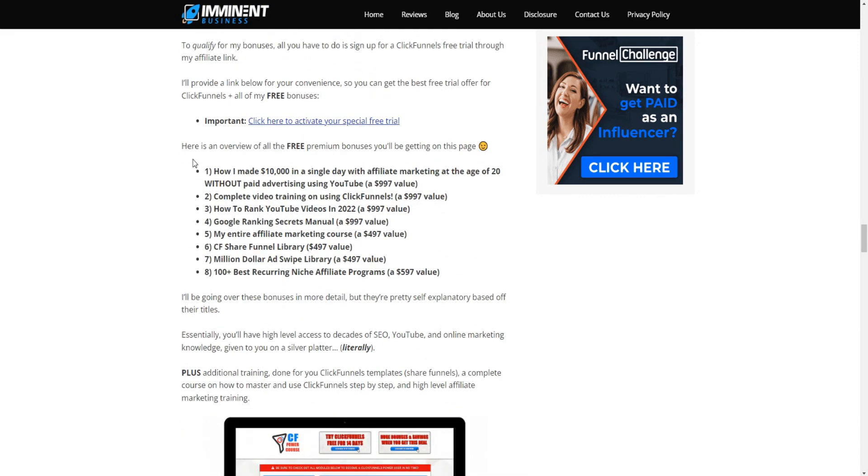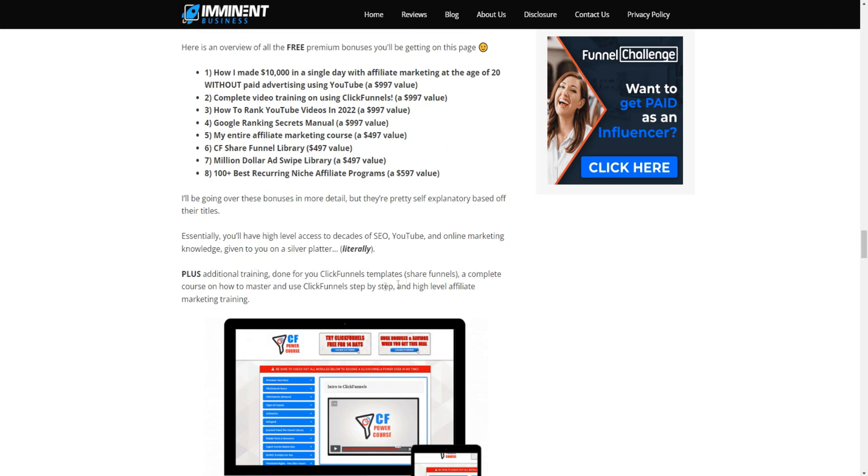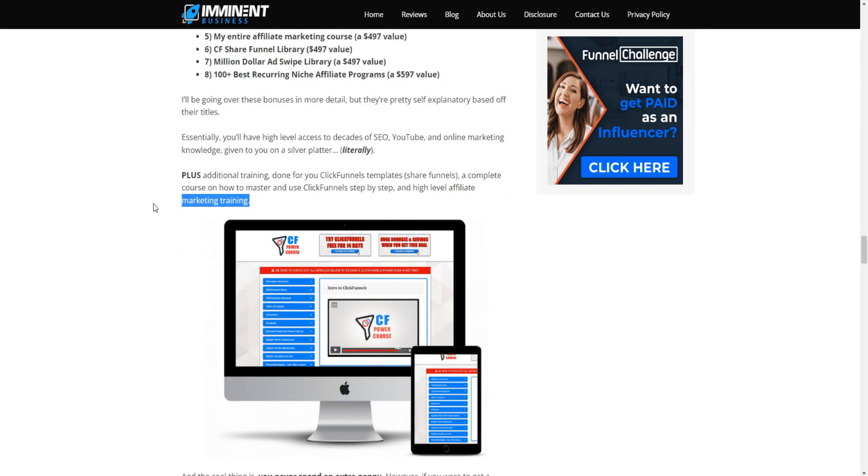These bonuses are designed to help you get more traffic, more leads, and more sales for your business. They give you high-level access to decades of SEO, YouTube, and online marketing knowledge. There's additional training, done-for-you ClickFunnels templates, a complete course to master ClickFunnels, and high-level affiliate marketing training as well.